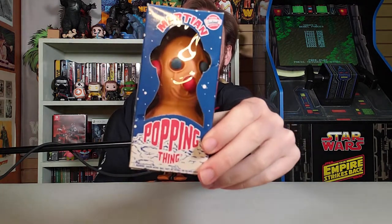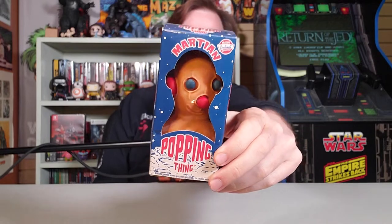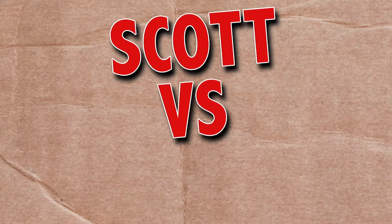On this episode of Scott vs. Box, I open up Martian Popping Thing! Oh, those Martians sure are ugly. Wait, they're not going to see this, right? Scott vs. Box!